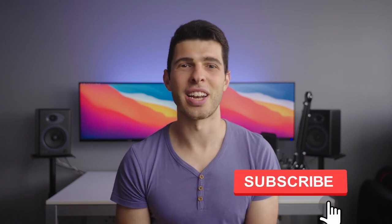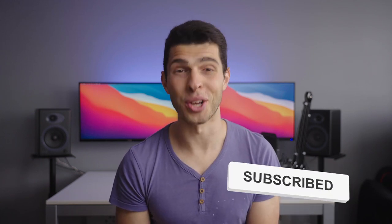I also want to say thank you for all of your support so far. Let me know if you have any questions in the comments below, like the video if you enjoyed it, and subscribe for more content around video production.